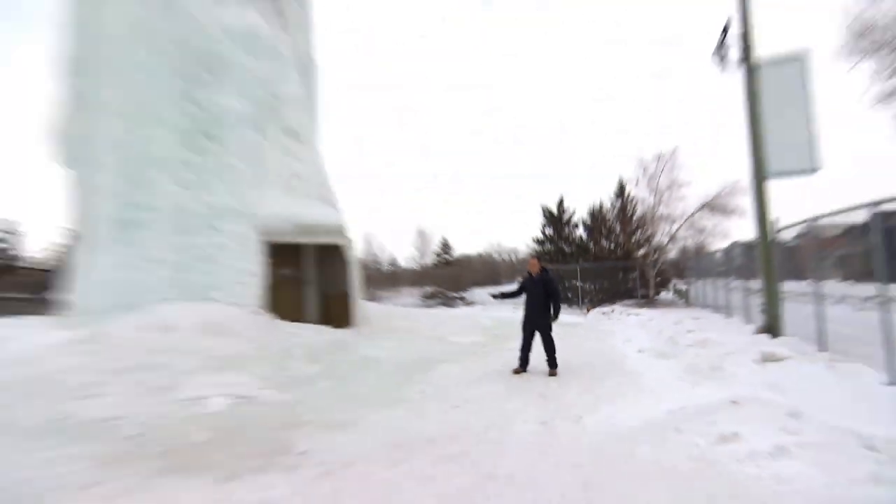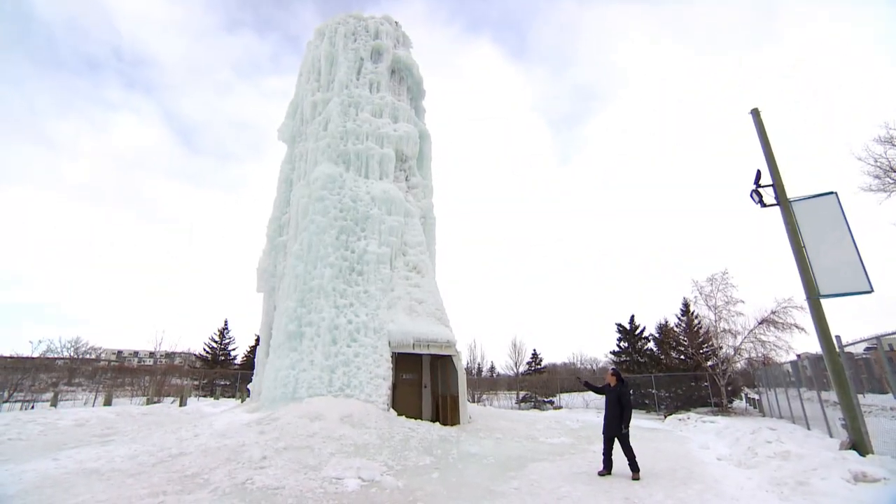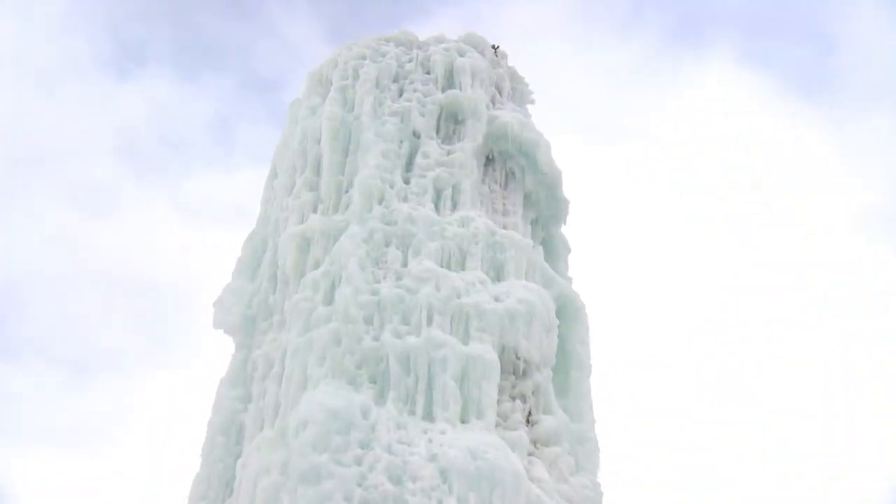I'm in St. Boniface to climb one of the only ice towers in Canada. Look at that monstrosity.